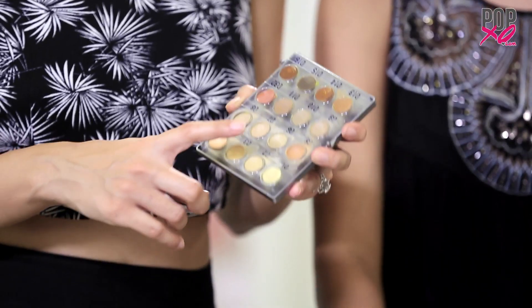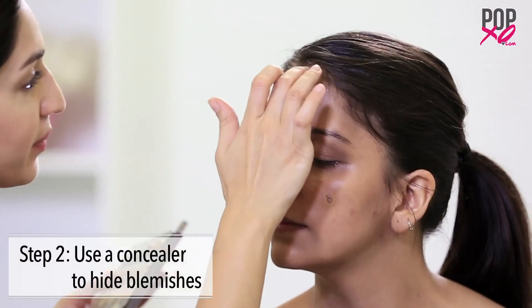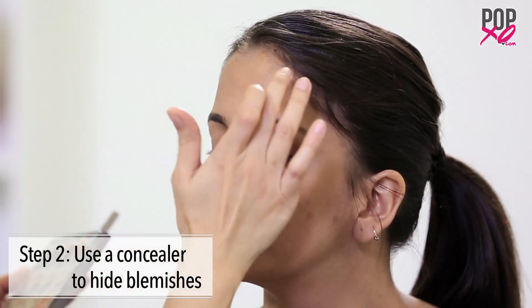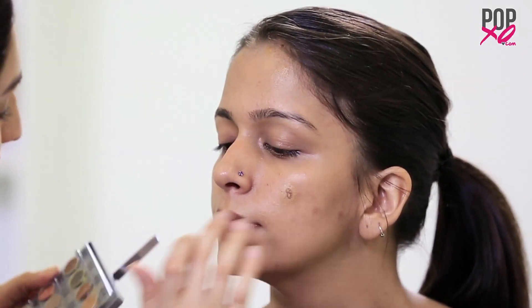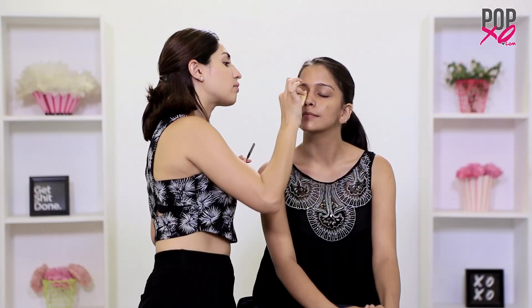Our second step is to apply concealer on the blemishes. You want to use a concealer that is closest to your skin tone. So for Sonam today, we're using something with an orangey base. You really need to cover up those stubborn blemishes, and for that we're going to get into it with a sponge.